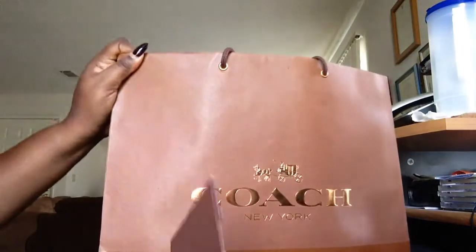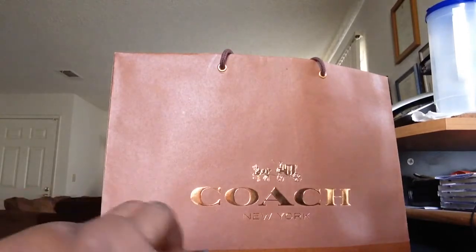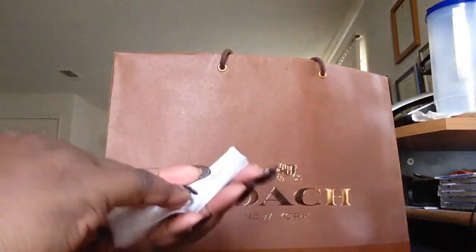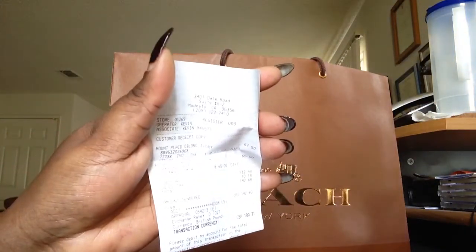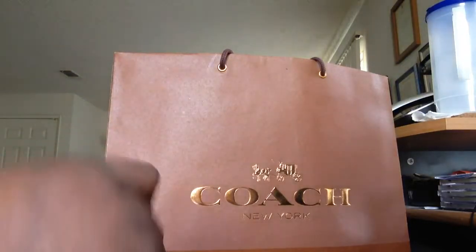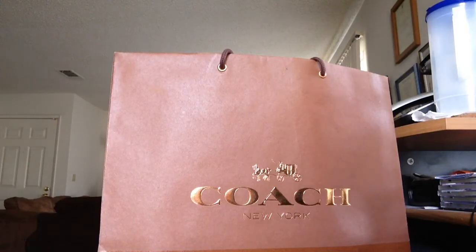So I guess the first thing I'm going to show in here is my receipt. This is just my receipt. Nothing too crazy. And then I'm going to bring out each item.